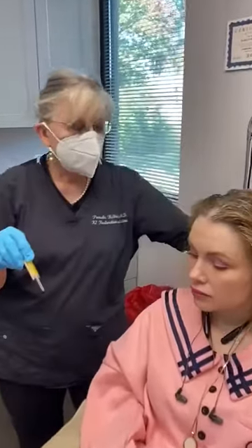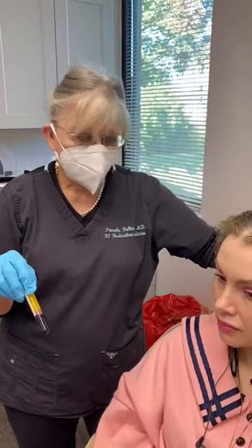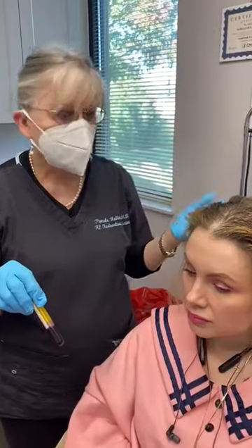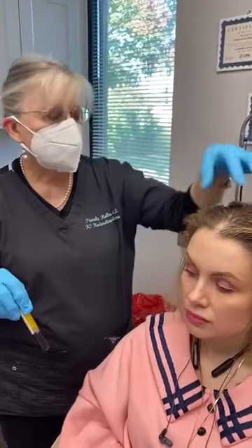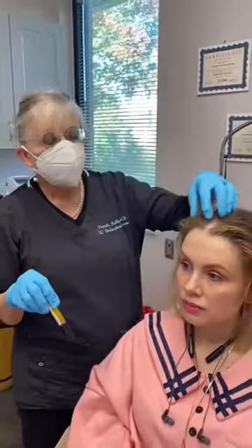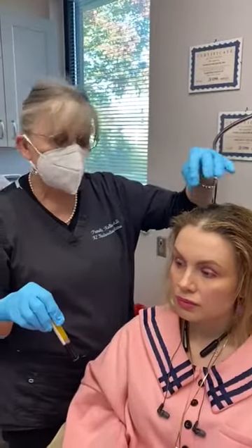We'll do this once a month for three months, and then once every three months. We also have special vitamins, special shampoos for hair growth, and a special medication to stimulate her hair to grow, and in about eight months, she will really start seeing a difference in getting new hair growth.